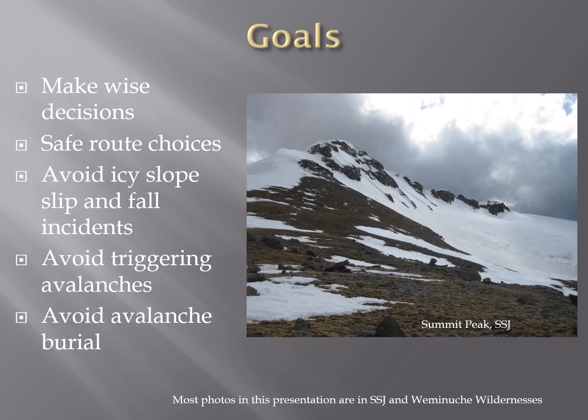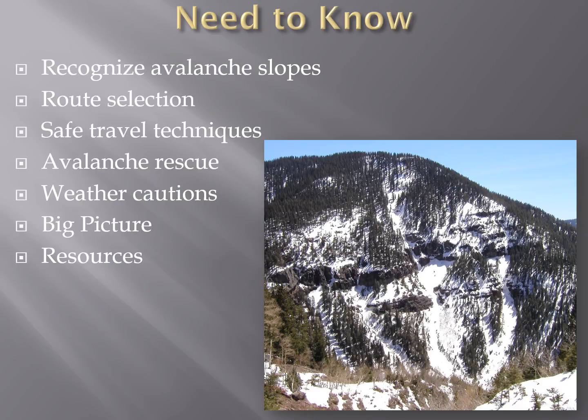The goals of this short presentation are to help you make wise decisions in the snow-covered mountains early season here in the San Juans. Making safe route choices in relationship to icy slopes as well as triggering avalanches can be life-saving. The things we're going to talk about are how to recognize an avalanche slope, how to choose the right route having recognized avalanche slopes, how to travel through avalanche terrain, what to do if someone is caught in an avalanche, and the weather conditions that enhance avalanche hazard.